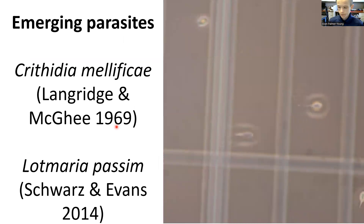Two parasites that have received relatively little attention are the trypanosomatids: Crithidia mellificae, found in ailing honeybee colonies in Australia in the 1960s, and the more recently described Lotmaria passim, which has emerged as the dominant honeybee trypanosomatid worldwide since its discovery right here at the Bee Research Lab by Ryan Schwartz and Jay Evans.